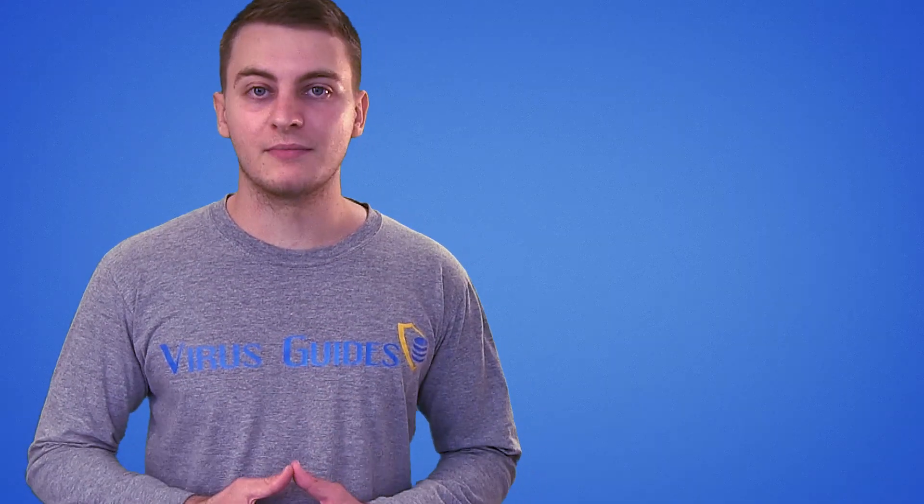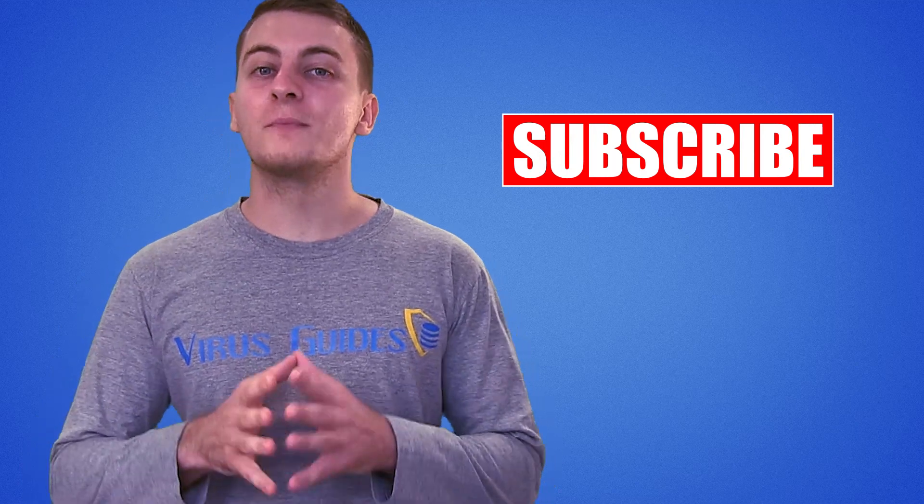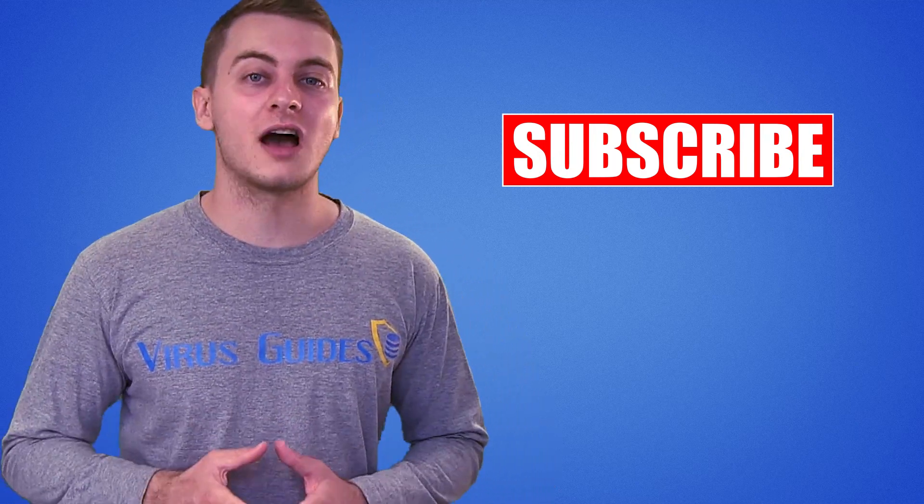So if you're one of them, make sure to remove it and clean your phone thoroughly. And as always, thanks for watching and make sure to subscribe to our channel for more cybersecurity videos.